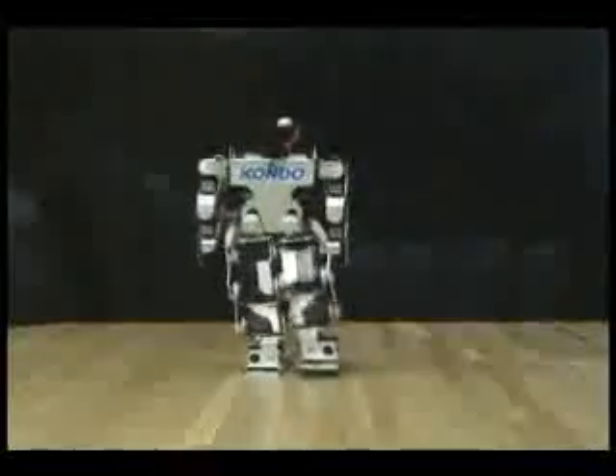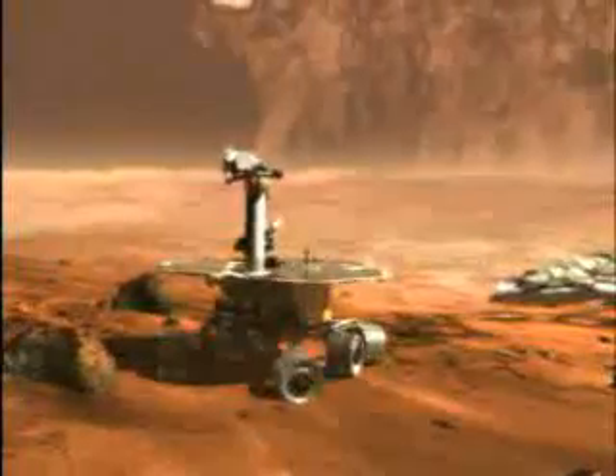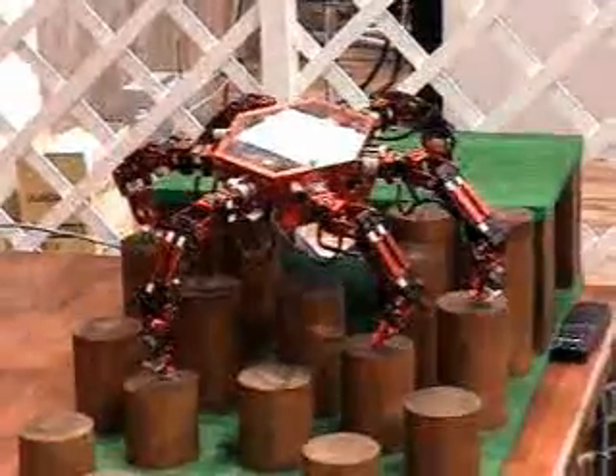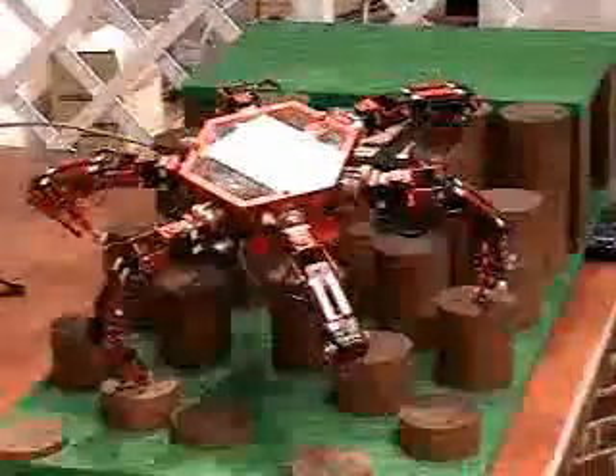By now you have seen that robots don't all have two arms and two legs. For flat surfaces, wheels are a better choice for robots. Four or six wheels add stability on uneven terrain. A robot with two wheels can turn sharply and quickly. Tank treads allow a robot to go upstairs and over rubble. This robot has six legs for smooth walking over even the roughest of terrains.